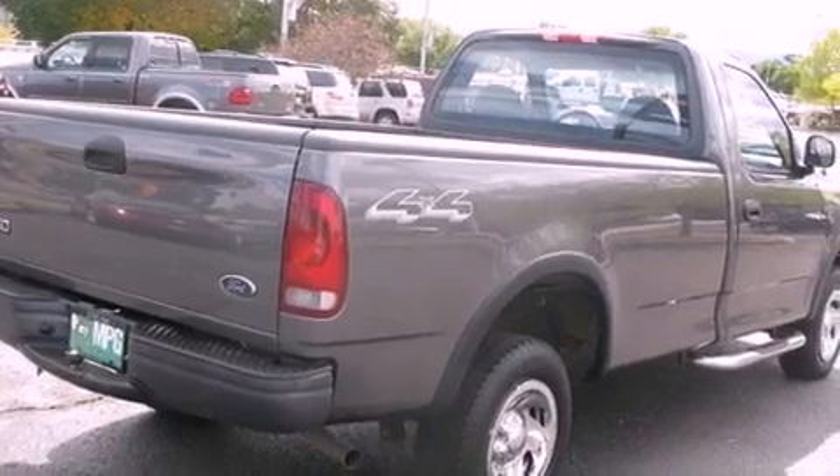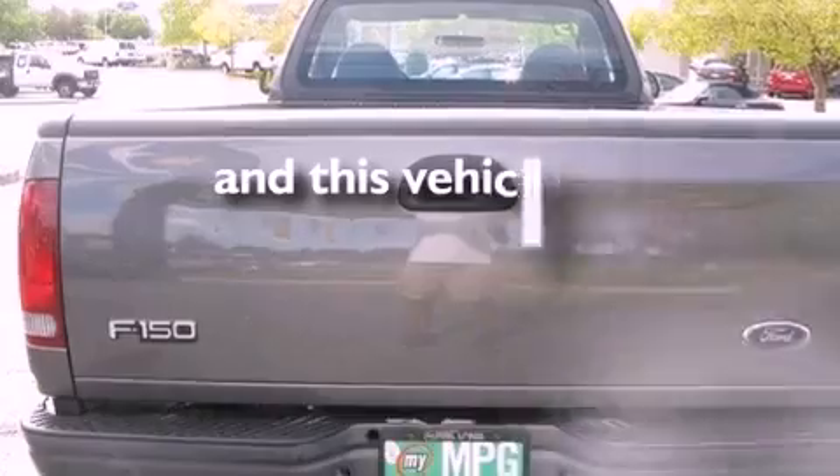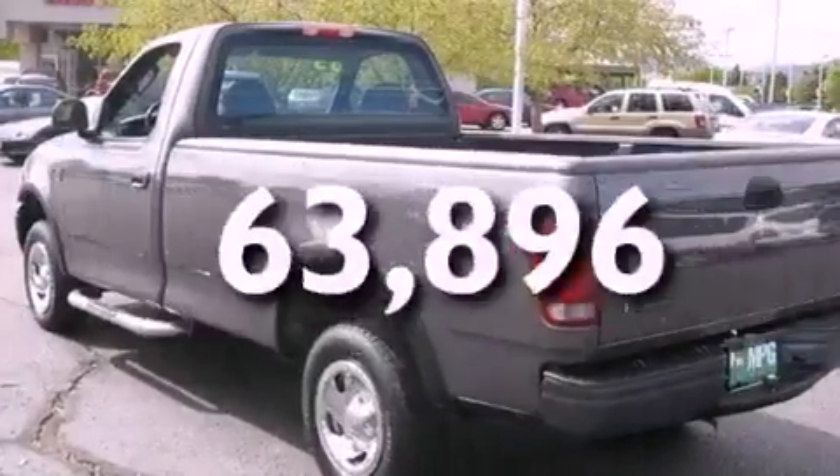Its top features include disc brakes with an anti-lock braking system, side curtain airbags, and this automobile has fewer than 64,000 miles on the odometer.